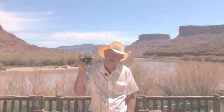Thanks for letting me show you around Red Cliffs Lodge. I really appreciate you looking around with us. I guarantee if you come out to visit us you're going to have a great time. Until then, so long and happy trails.